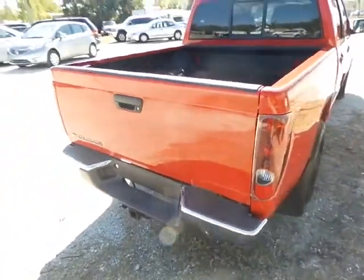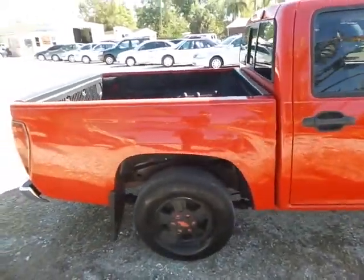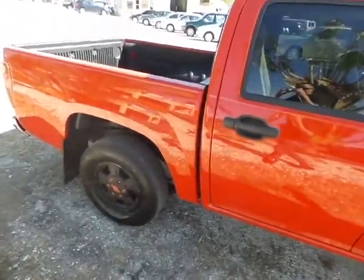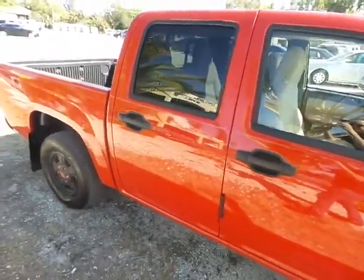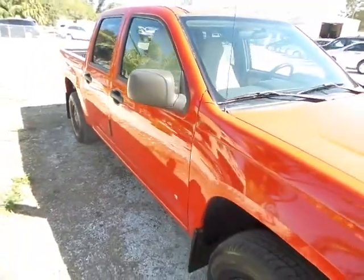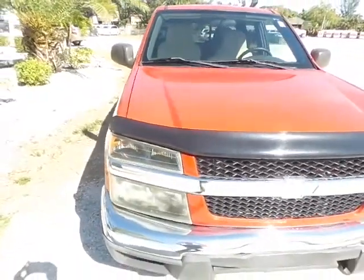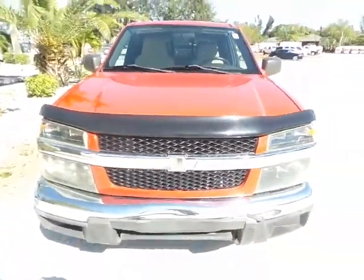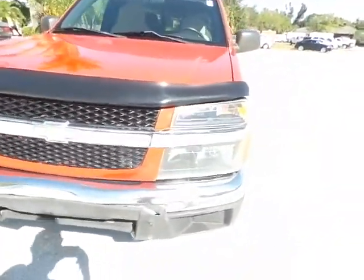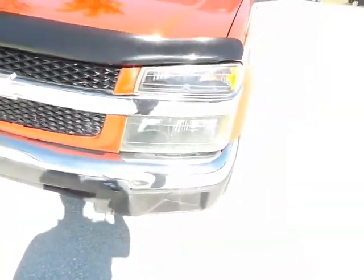But overall shiny, nice, newer tires. Overall it's a great truck. There's a minor blemish here with the bumper, but other than that it's in great shape.